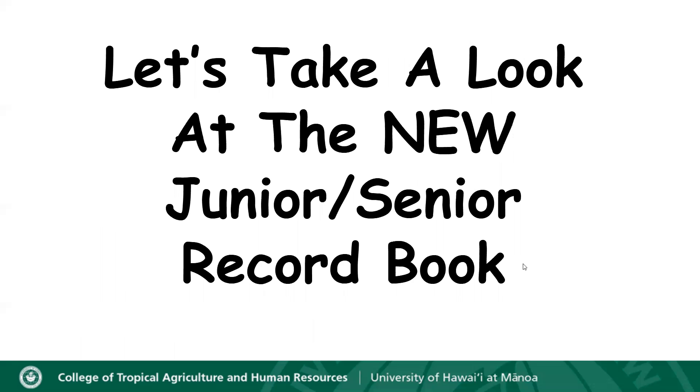We're going to go ahead and take a look now at the new junior senior record book. Some of the slides can be a little bit hard to read, so it's best if you have a junior or senior record book handy with you to follow along. The state 4-H office has told us that starting February 1st, everyone should be able to do their record books electronically through Z-Suite, which is an online platform that we use to enroll members.